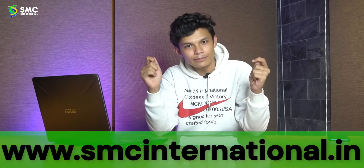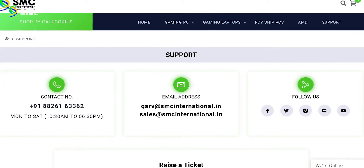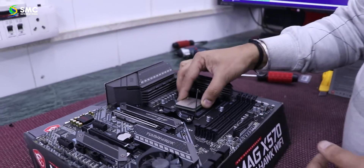Throughout the entire journey, if you need any sort of help with your custom built PC, SMC is right here for you. Just visit our website www.smc-international.in or get in touch with our team. We will make sure to help you and hold your hand throughout your entire custom PC build journey — from selecting the components, to getting them delivered, to helping you assemble the entire PC. We've got you covered.